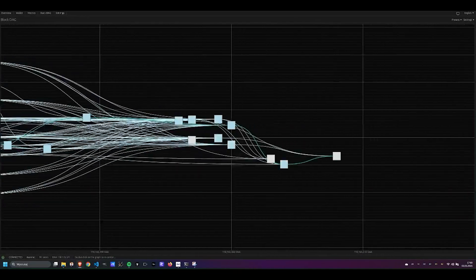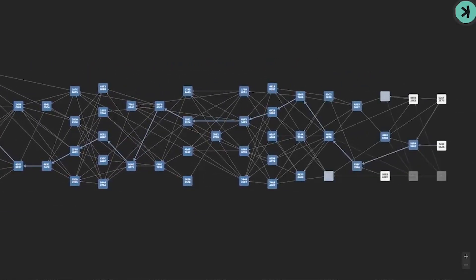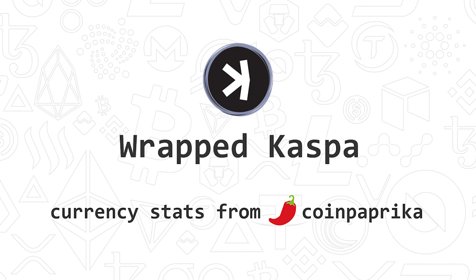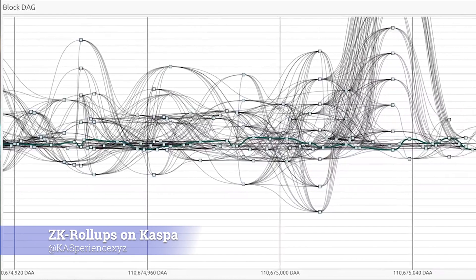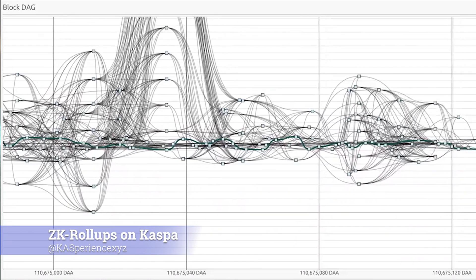That brings us to the big question the researchers are tackling: what happens when you take cutting-edge scaling tech like ZK rollups — designed for slower, sequential L1s — and try to put it on top of an L1 that's already incredibly fast and parallel? It's not plug and play. You can't just take an Ethereum-style ZK rollup, which tracks ordered account state changes, and drop it onto a parallel UTXO system like Kaspa. The underlying ways they work are just too different. How do ZK rollups get the clear ordered history they need from a blockDAG where things are happening all at once, potentially out of simple sequence?